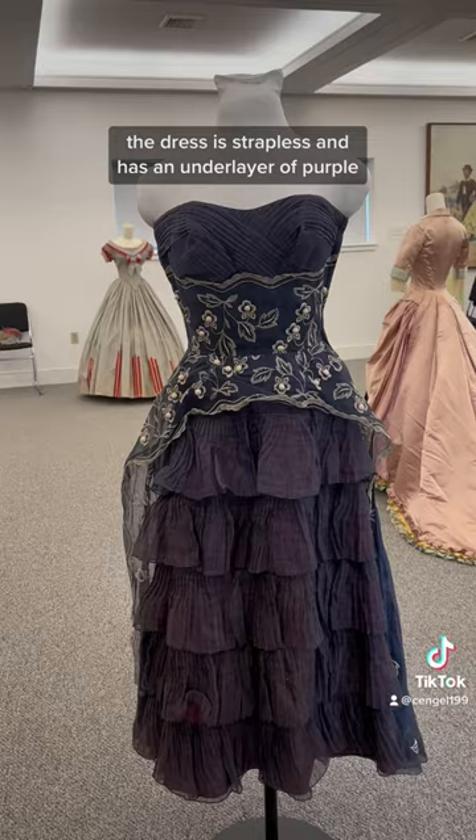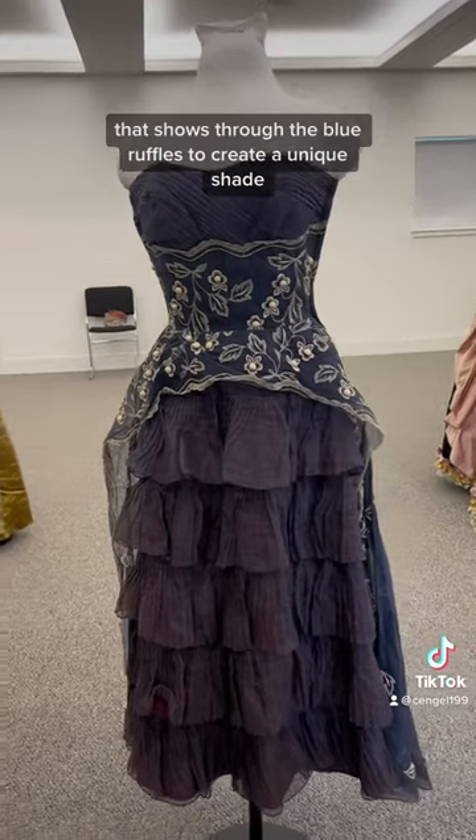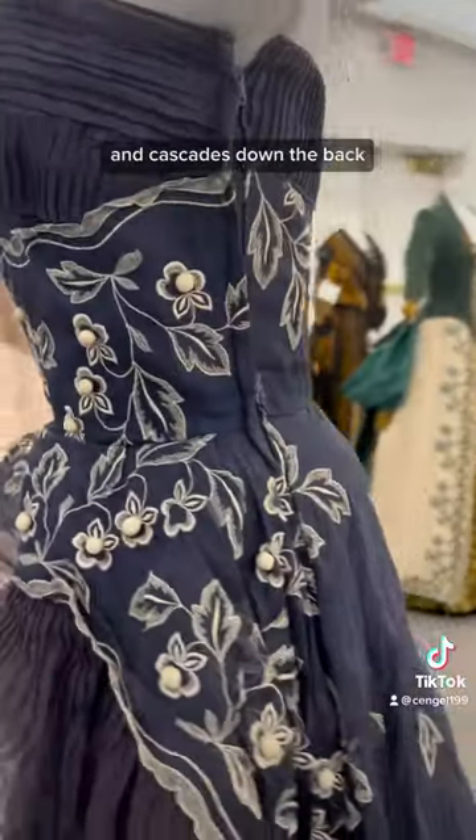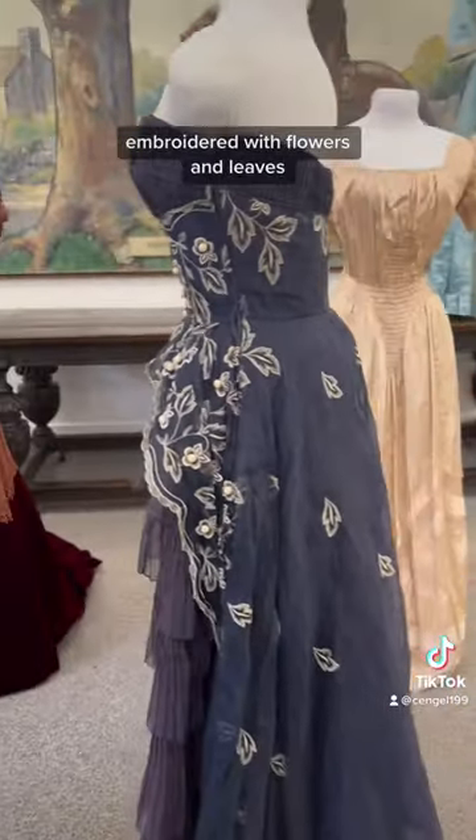The dress is strapless and has an underlayer of purple that shows through the blue ruffles to create a unique shade. My favorite part is the top layer that starts at the waist and cascades down the back, embroidered with flowers and leaves.